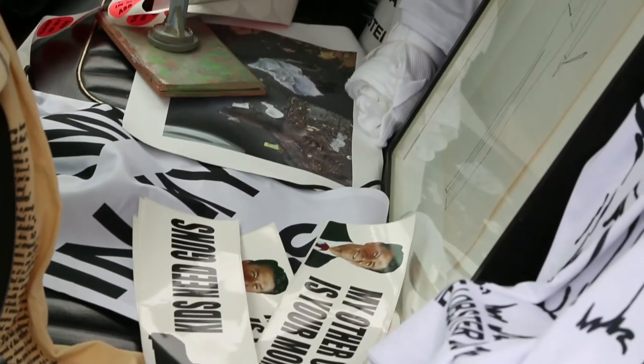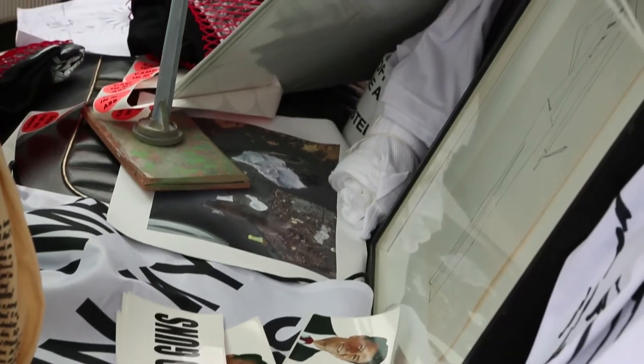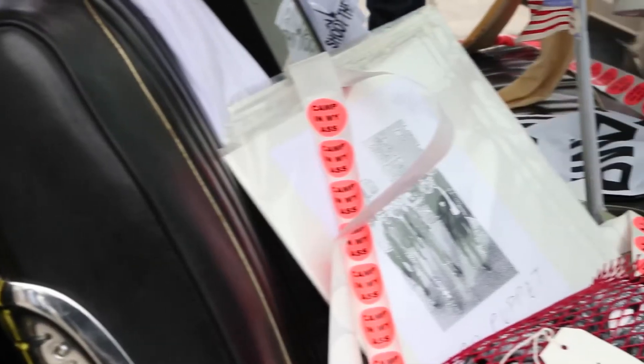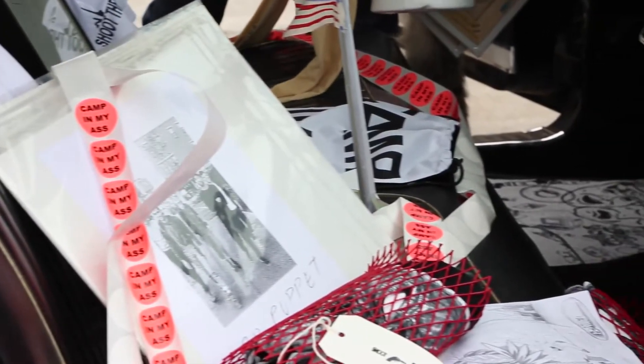There are some people that work with Martos Gallery and then others are just friends of the gallery. Some stuff is just found objects from around here that we included in the car.